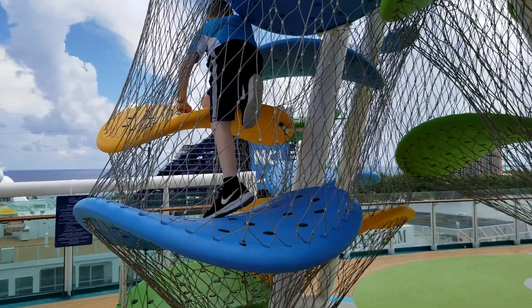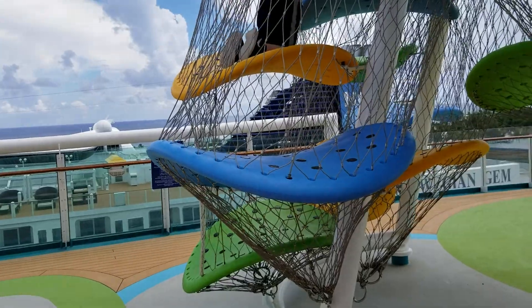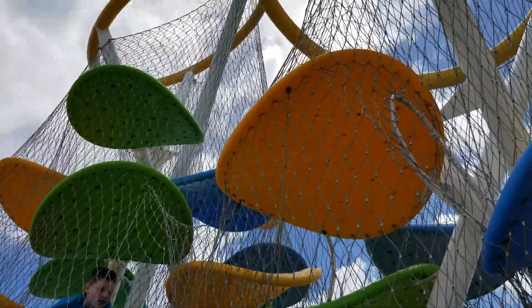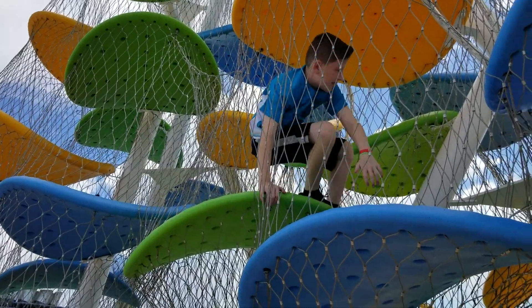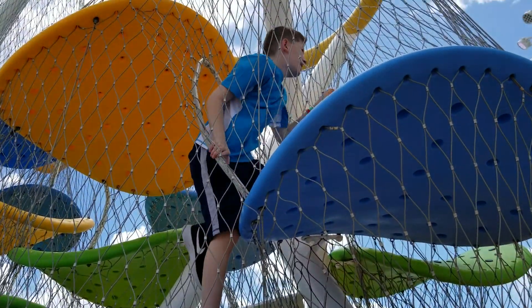So here's Ben. He's climbing this — it's called the Lucky Piner or something. It's new with the refurbishment. It's this big spider-like thing. We didn't get off the ship today in Nassau, so Ben's the only one up here. There's a nice breeze right now. It was very hot this morning when we first stopped.